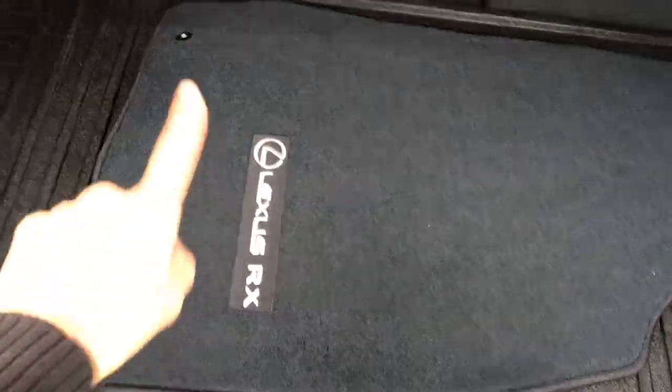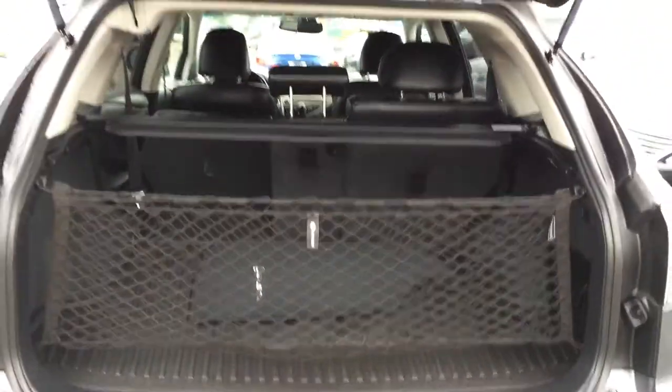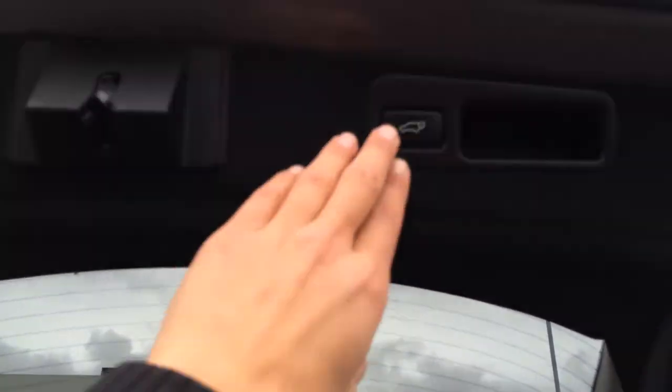The trunk has full-length rubber floor mats and carpet for inside the vehicle. There are levers to fold down the back corresponding seats, cargo tie-downs, a power outlet, lighting, and an overhead automatic close button and handle.